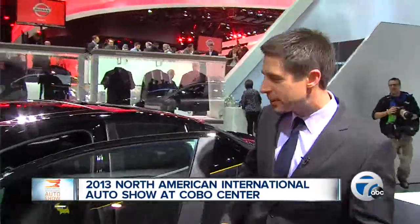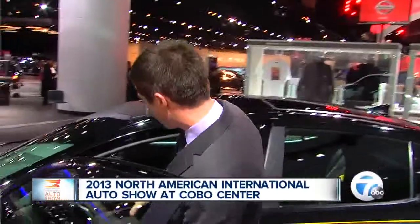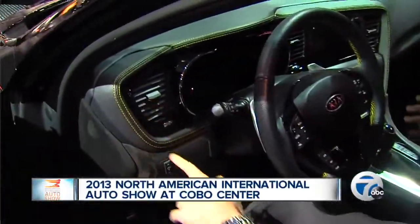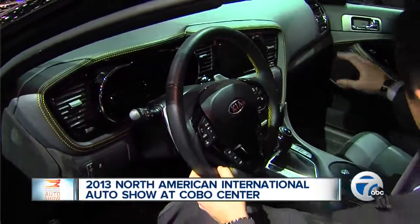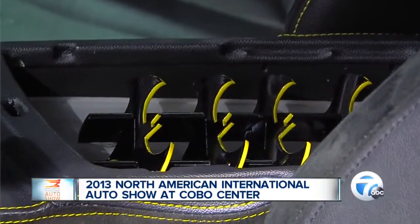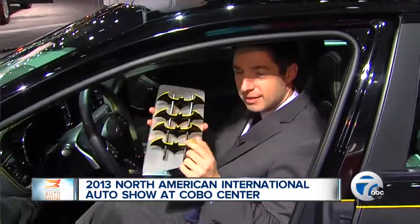You kind of feel like the Caped Crusader as you get in the car. The interiors are a little different — kind of this yellow lining, this trim that's around the dashboard. Also, you got the Batman stars here, these little ninja stars that he throws around.